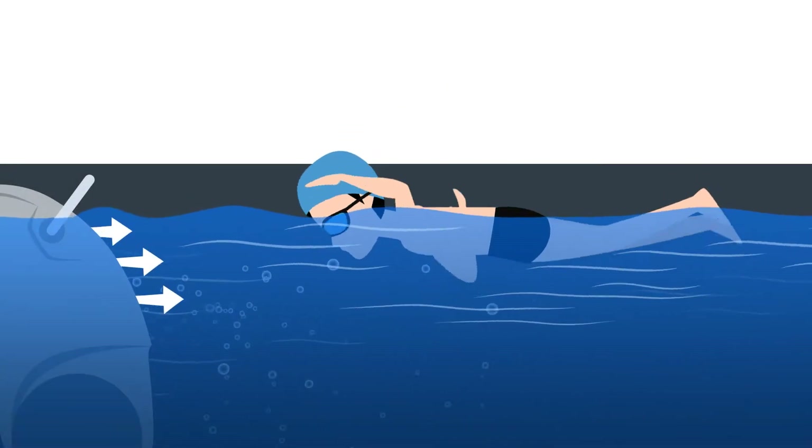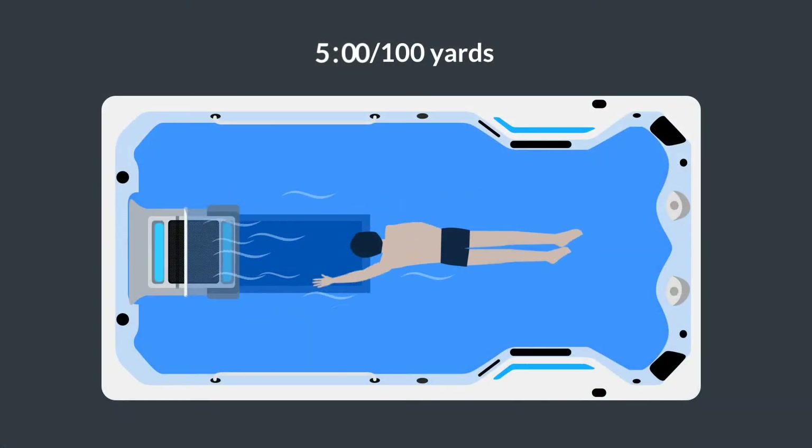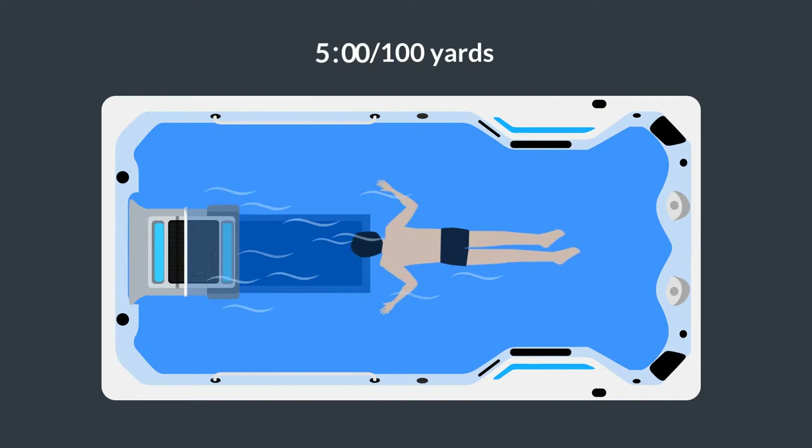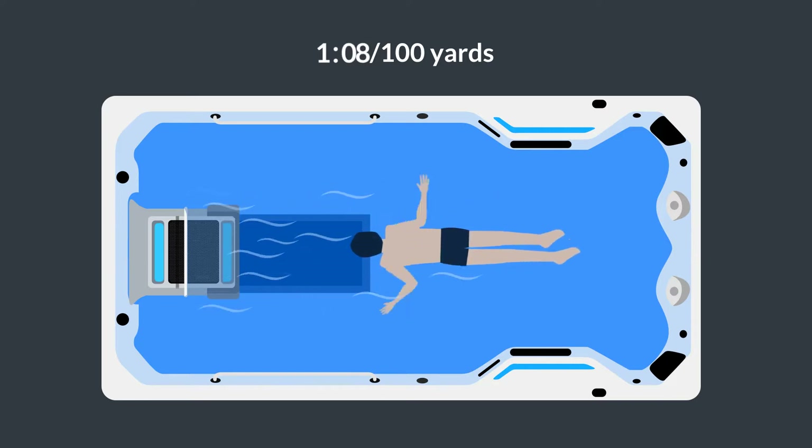The result is a smooth laminar current that is wider than your body and deeper than your stroke. Its variable speeds are ideal for all swimmers, whether you're looking for a leisurely swim or aggressive training. The current's pace ranges from 5 minutes per 100 yards to a top speed of just over 1 minute per 100 yards.